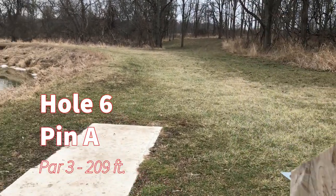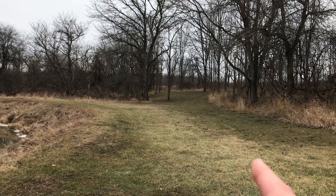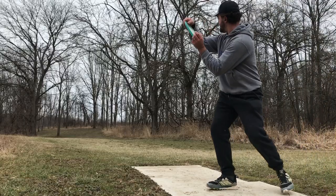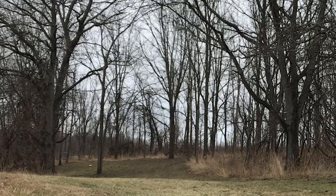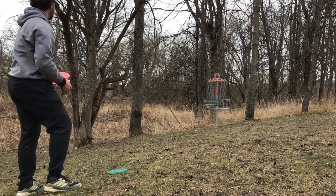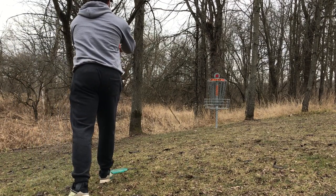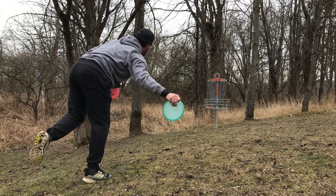Hole six, par three, 209 feet. The basket is right up in here. You can either go on this wide gap right here or shoot straight through that little gap. I think I'm going to swing a zone a little bit wide. Get in the bucket — a little high! Did you see that kick? After I thought it was going to go in, it was short. Then it hit the tree right here and kicked back across — I thought it was going to go in again, but it was still short. So I've got about an 18-footer for birdie.